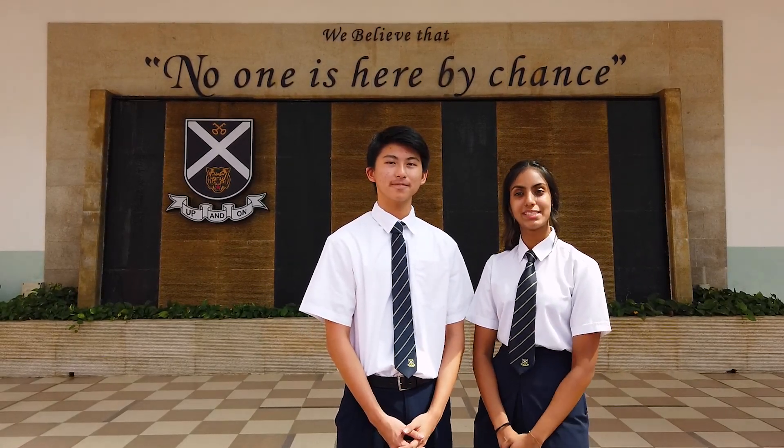Hi everyone, welcome to the SAJC virtual campus tour. I'm Leah and I'm Dylan. We are your tour guides for today and we hope to give you a glimpse of what we have to offer here in SAJC. We're going to bring you around the campus as a typical student might experience it. Let's start with morning assembly.